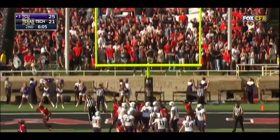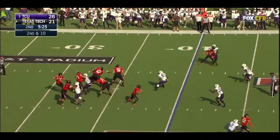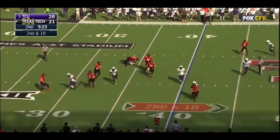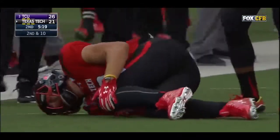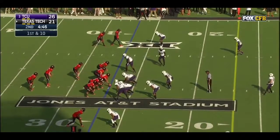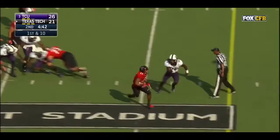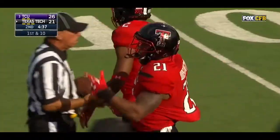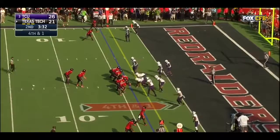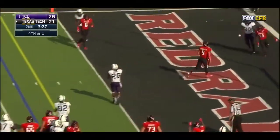TCU's back in front. Mahomes reportedly told trainers he's fine and stayed in despite a noticeable limp. He throws into a tiny window for Ian Sadler, who's having a good day — up to 82 yards in the first half. Kingsbury runs all the way down to watch the play from up close, and Mahomes limps his way into the end zone for the Texas Tech touchdown.